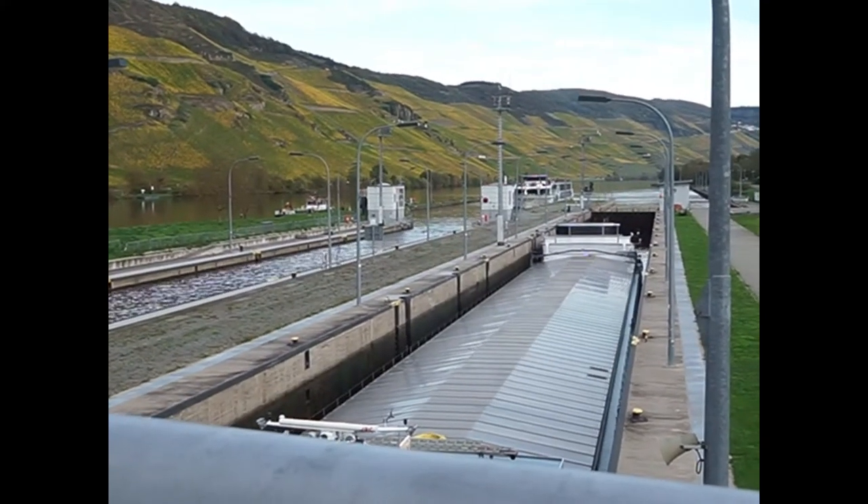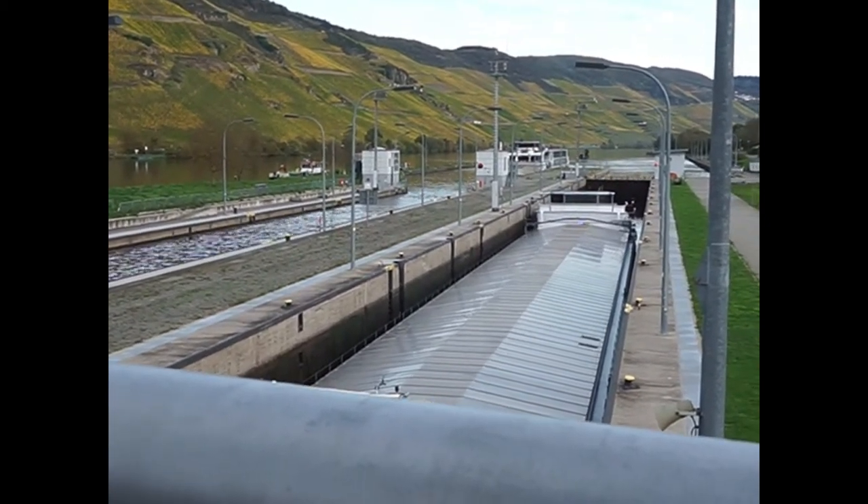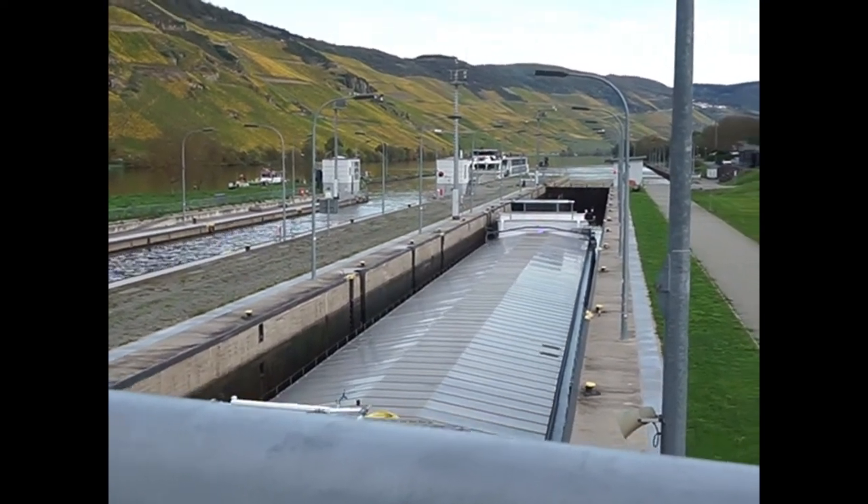And there's another ship coming in on the other side. This one's emptying out now, and you can see how big that little dam is and what the difference in water level is back there.